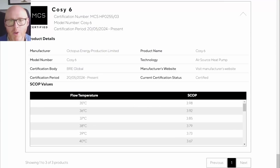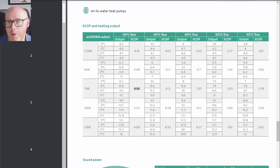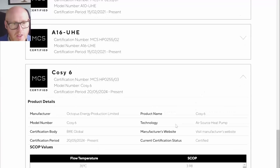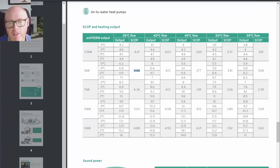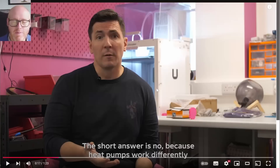There is one outlier, and we've talked about it on this channel before — it's Octopus's own heat pump, the Cozy 6. At the 55 degree test it achieves 3.06, which from a previous video we know is perfectly in line with its direct competitor, the 5 kilowatt Aratherm Plus — both at 3.06 at 55 degree flow. But once we get down to 35 degrees, the Cozy 6 only jumps up to 3.98, whereas the equivalent Vaillant jumps to 4.48. We've talked about how Octopus can maybe make up the difference through smart tariffs and the way they control the system.